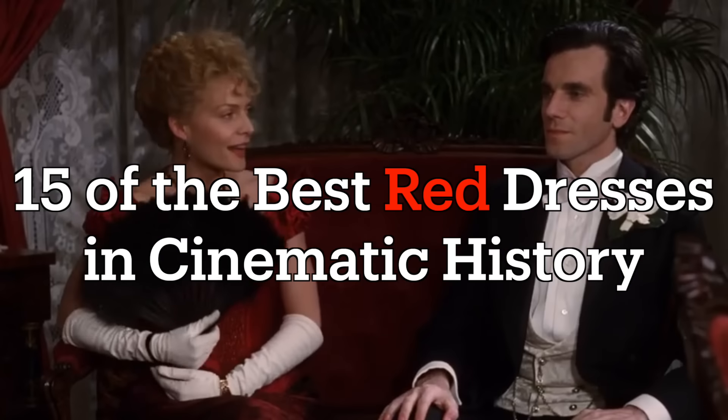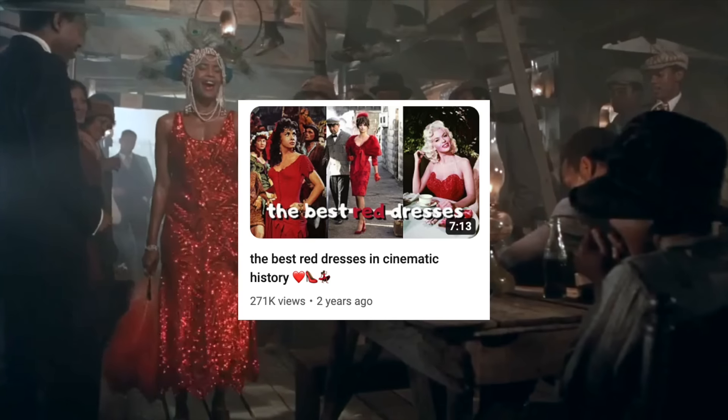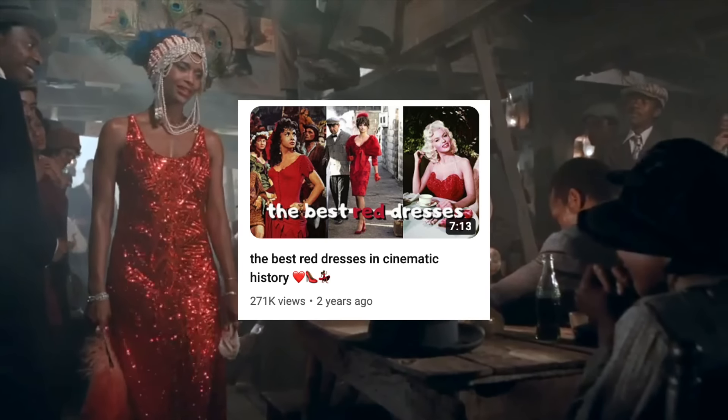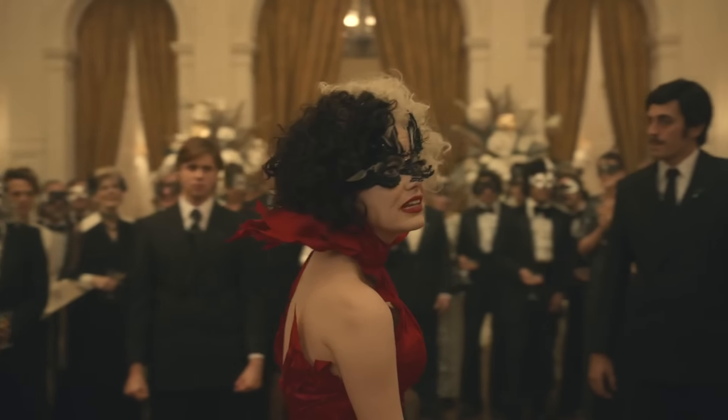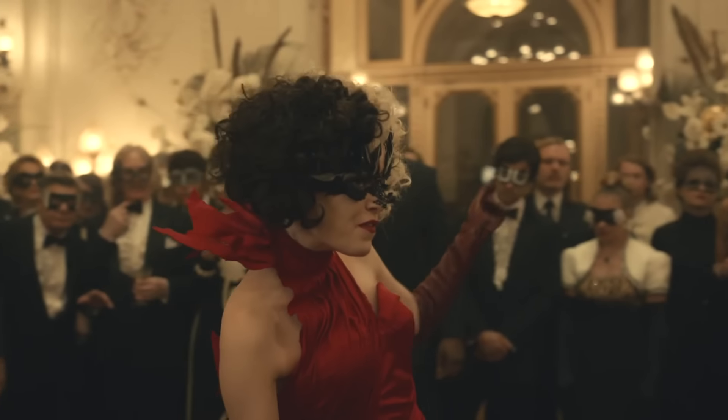15 of the best red dresses in cinematic history. Early on in this channel's inception, we had a video series which showcased an assortment of iconic dresses in films organized by color. Now, nearly three years later, we're revisiting the concept in our more in-depth video essay style, starting with red and ending with purple.